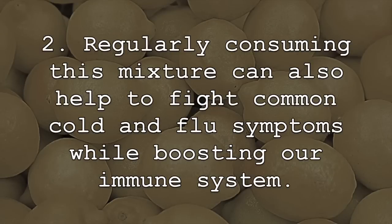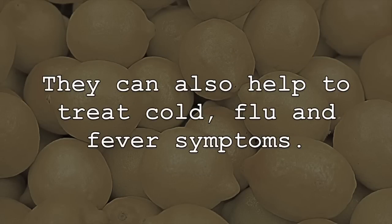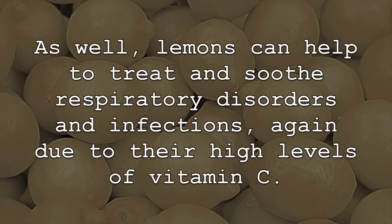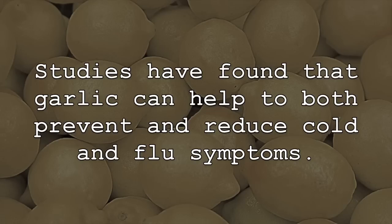Regularly consuming this mixture can also help to fight common cold and flu symptoms while boosting our immune system. Lemons are very high in vitamin C, which specifically helps to boost our immune system. They can also help to treat cold, flu, and fever symptoms, as well as respiratory disorders and infections, again due to their high levels of vitamin C. Garlic is also great for treating common cold and flu symptoms and is a great natural immune system booster. Studies have found that garlic can help to both prevent and reduce cold and flu symptoms.